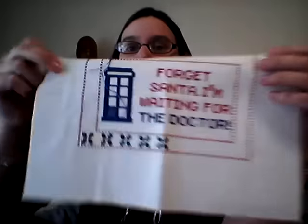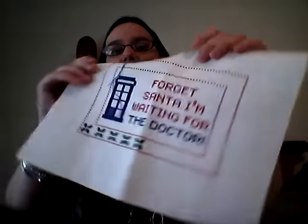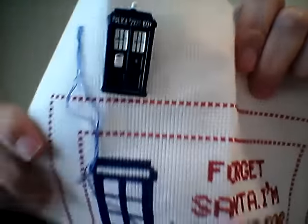Wednesday the 17th, I worked on my Doctor Who Christmas pattern from Capes and Crafts on Etsy. I've gotten a lot done so you can get the general idea of what it's going to look like — forget Santa, I'm waiting for the Doctor! I'm pretty far along; I just have the TARDIS to finish and the border. I added some more leaves at the bottom and started filling in the TARDIS. I have my TARDIS needle minder from Nifty Needle Nannies. I want to finish that one this year.